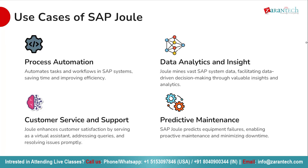Next, customer service and support: deliver exceptional customer experiences with SAP Joule. As a virtual assistant, it provides personalized support, troubleshooting issues and enhancing overall satisfaction. Last but not least, predictive maintenance: stay ahead of maintenance needs with SAP Joule. Utilize predictive analytics to anticipate equipment failures within SAP systems, minimizing downtime and maximizing efficiency.